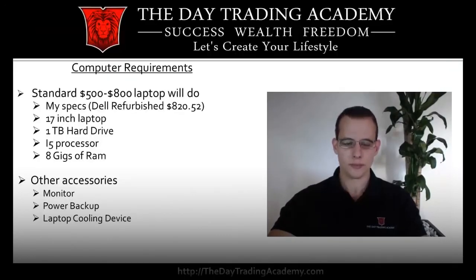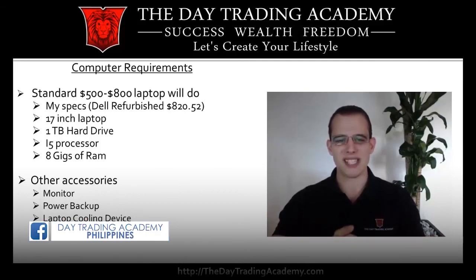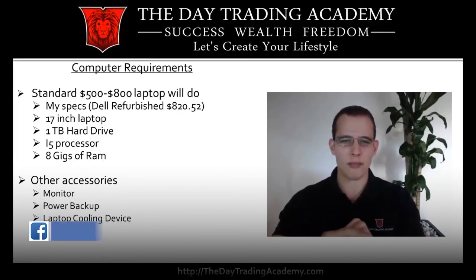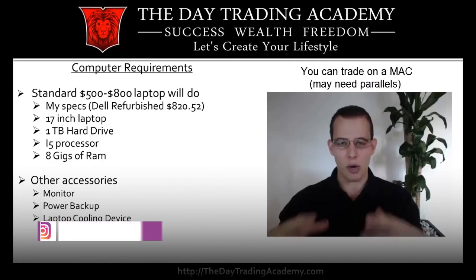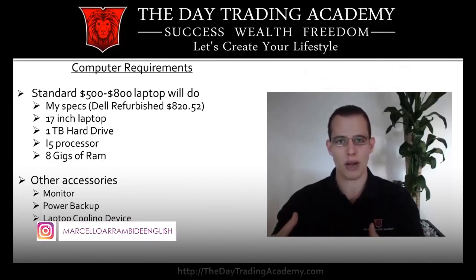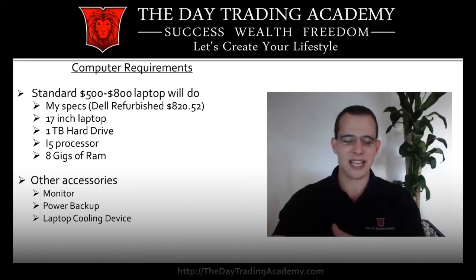For computer requirements, the recent laptop I purchased was $820.52. Any off-the-shelf $500 to $800 laptop will be fine. The smallest laptop you want for trading is about 15 inches, and the largest about 17 inches. I have a one terabyte hard drive, but you really only need about 200 to 300 gigabytes. For the processor, I recommend an i5 or higher, although an Intel i3 or comparable will be fine.